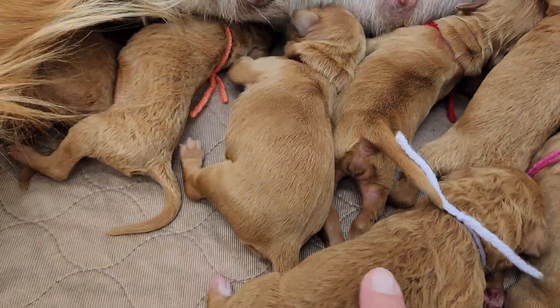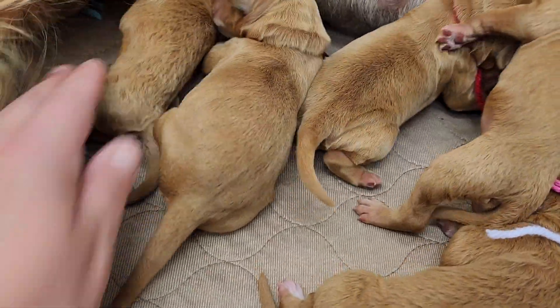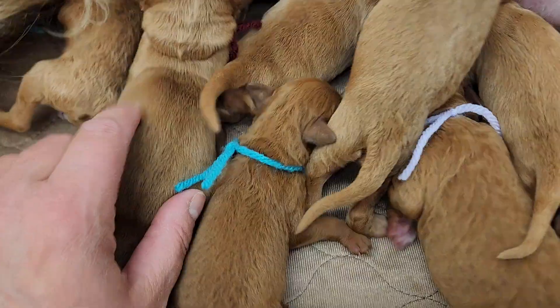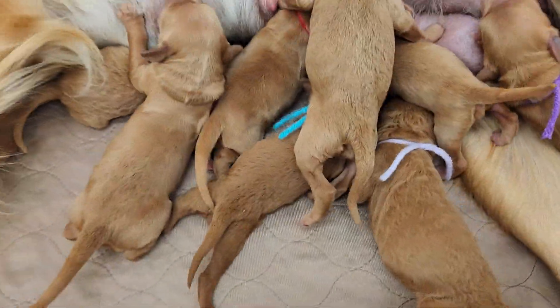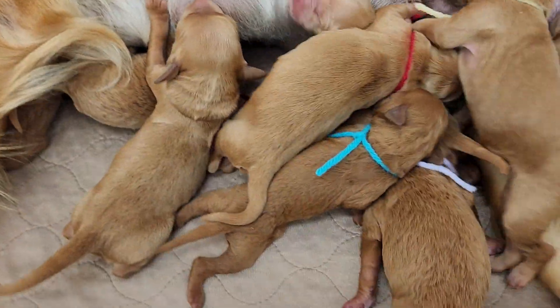You can see that Lilac and Orange will have the curlier coats, whereas these guys will be a form of wavy. They're all going to be genetically wavy, but Lilac and Orange will definitely have more curls.